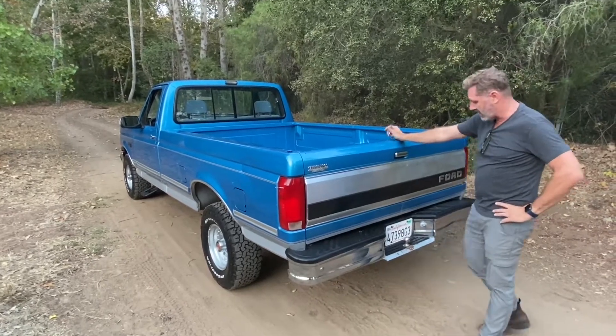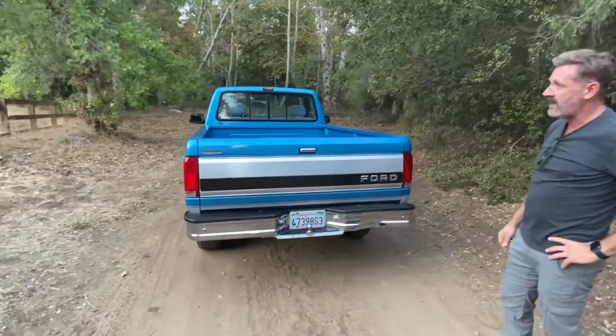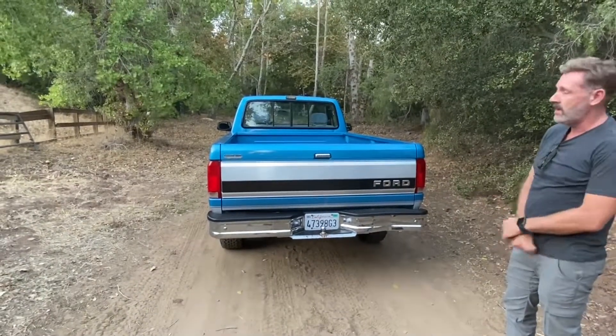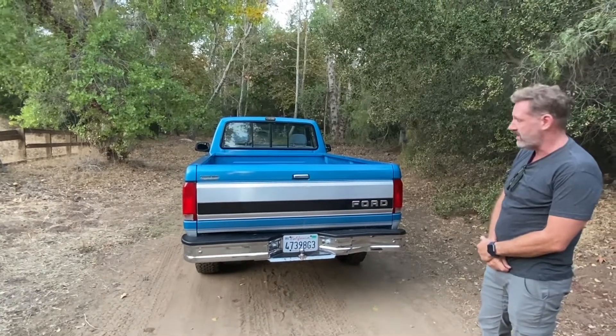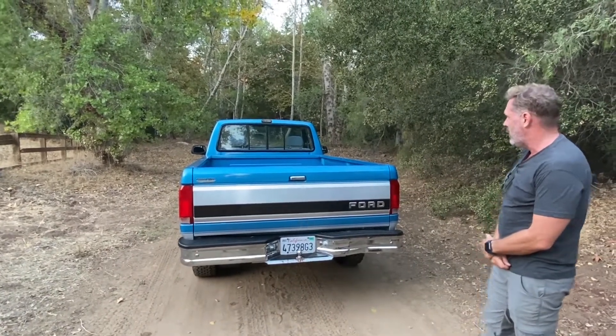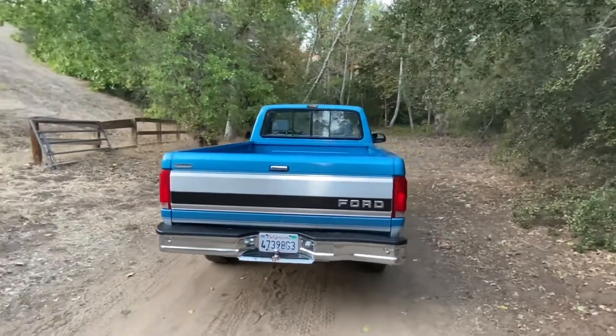It's now in California and it's got California plates good until December of 2022. It just passed the strictest smog in the nation here in California — it didn't even register on the scale. The thing runs super clean. Tonight let's walk around the truck and see it in this good lighting we have here out by the barn.